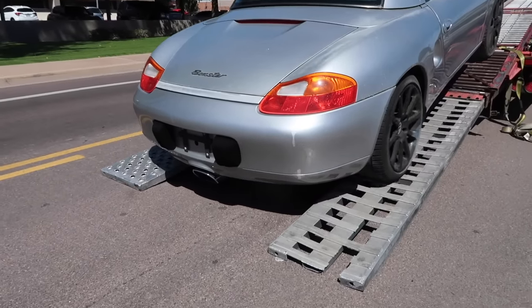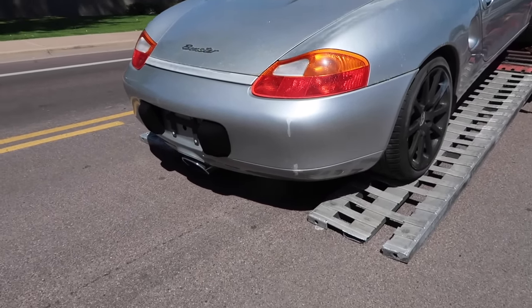What's going on guys? Welcome back to the channel and welcome to episode two of what is now like the fifth or sixth budget Boxster series we've done here on YouTube. As you guys saw last video, we did it again — we bought another cheap Porsche Boxster.